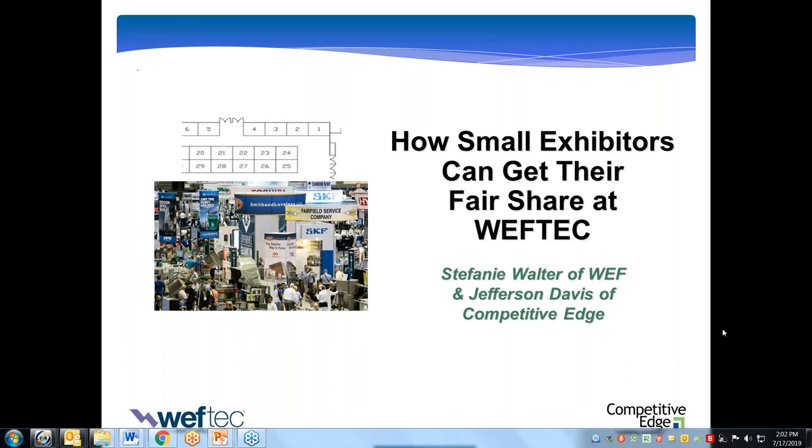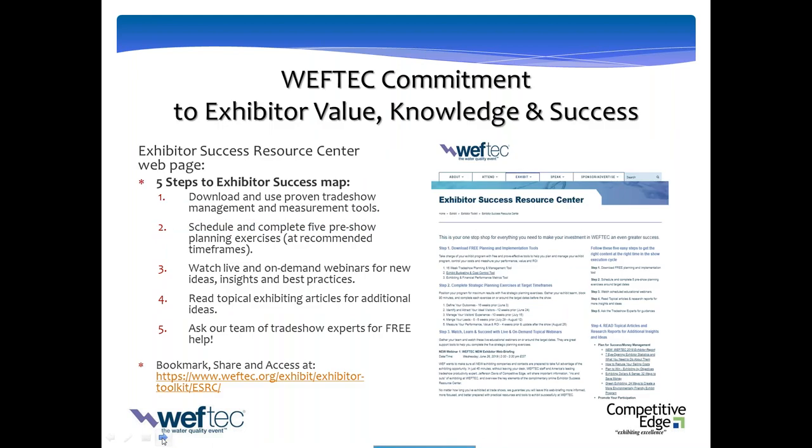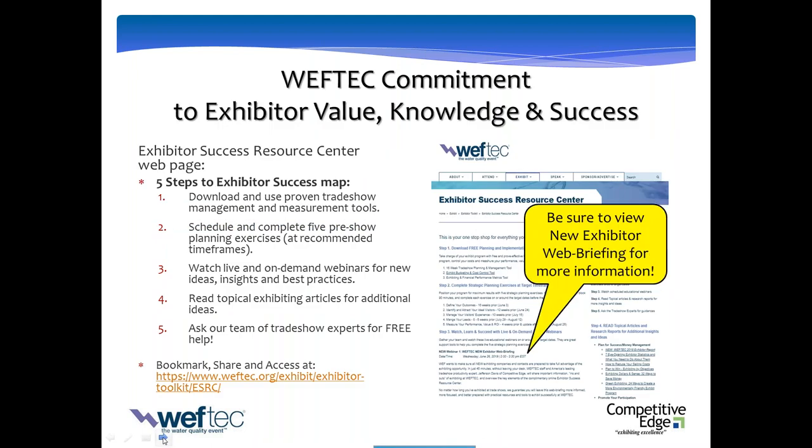Stephanie Walther, Director of Exhibition Operations at the Water Environment Federation. We really appreciate you taking a little while out of your day to attend today's webinar, 'How Small Exhibitors Can Get Their Fair Share at WEFTEC.' Jefferson Davis is primarily presenting today, but I will obviously have a little bit of time as well.